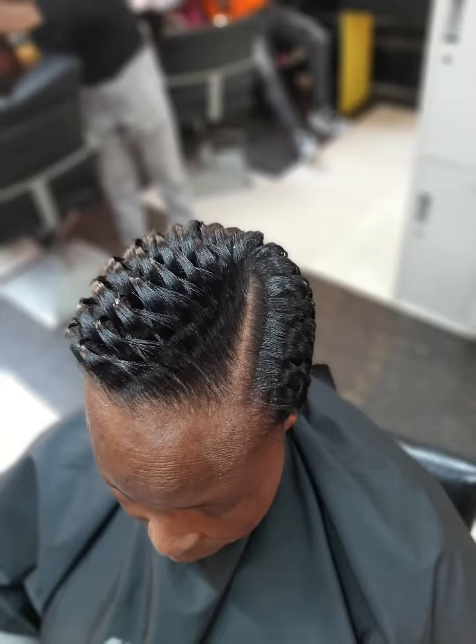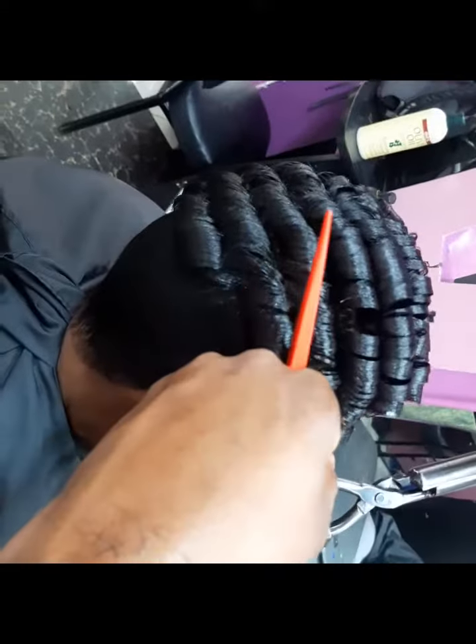Hey, what's up guys, this is Steve the hairstylist, welcome back to my YouTube channel. In today's video I'll be showing you how to style short hair.